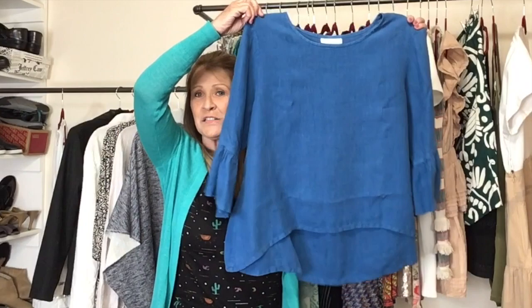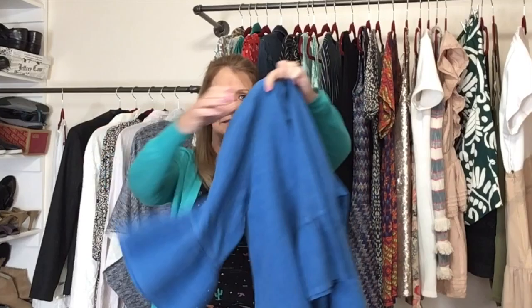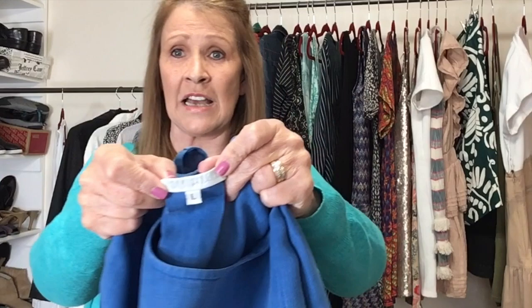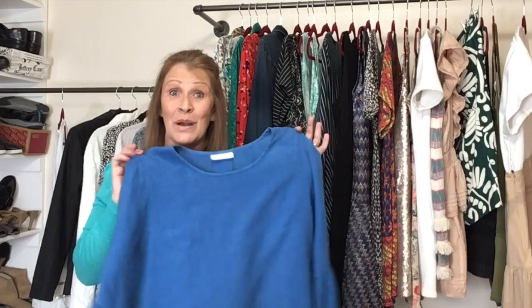Next piece is a 100% linen top with a nice little ruffle — almost a bell sleeve — and a high-low hemline. It's oversized, a size large. This is a Bryn Walker size large. If you ever find Bryn Walker, the size tag is right under the label. I learned that the hard way — on my first Bryn Walker sale I guessed the size wrong and the buyer opened a case. Great brand, does pretty well on Poshmark.